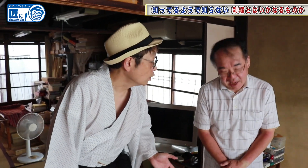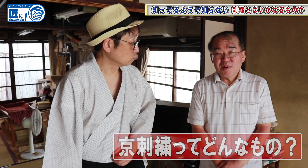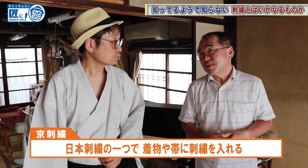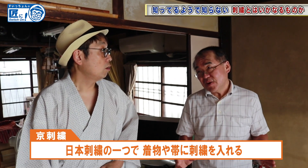At first, what is Kyo Shishu? It's one of the Japanese embroidery, mostly used for the kimono and obi, and also used for the family crest. I see.